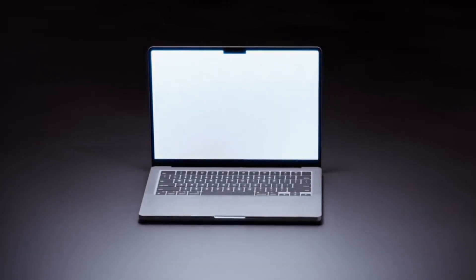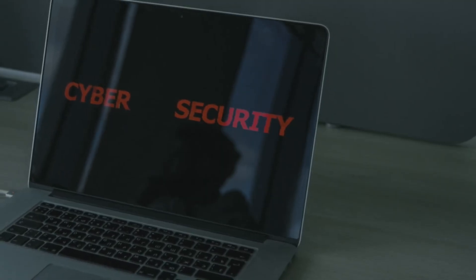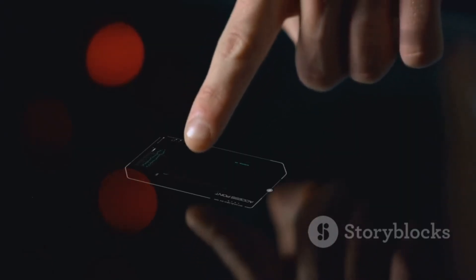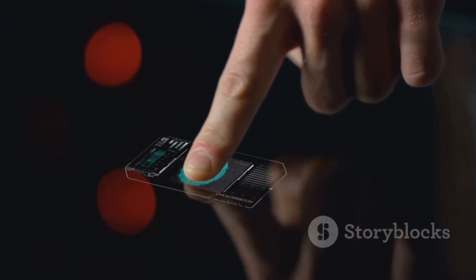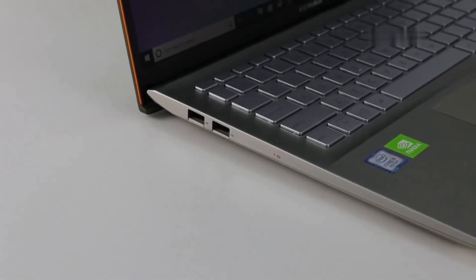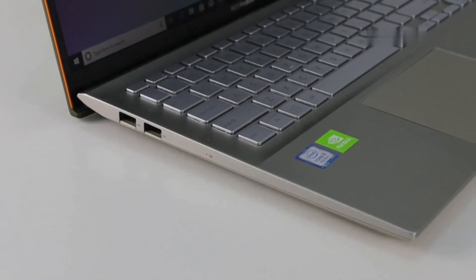Next up, the Lenovo ThinkPad X1 Carbon Gen 12. ThinkPads are known for their durability and security features. Built like a tank, it has passed MIL-STD-810H military-grade durability tests. The X1 Carbon Gen 12 comes with a fingerprint reader, TPM chip, and a physical webcam shutter. With a 14th-gen Intel Core i7 processor, up to 32GB of RAM, and fast SSD storage, it handles demanding tasks effortlessly.